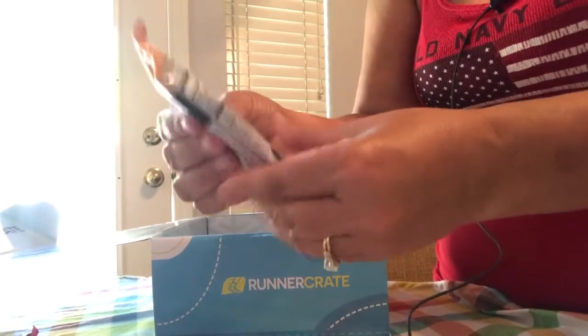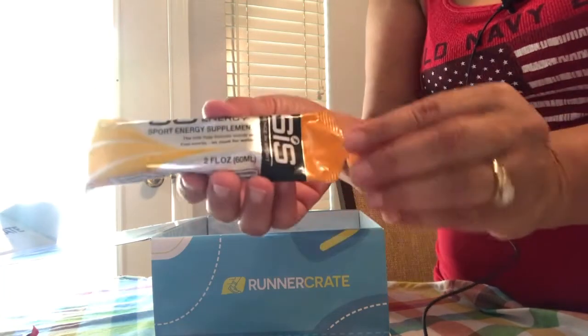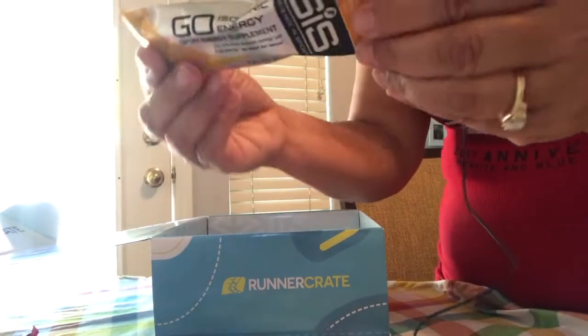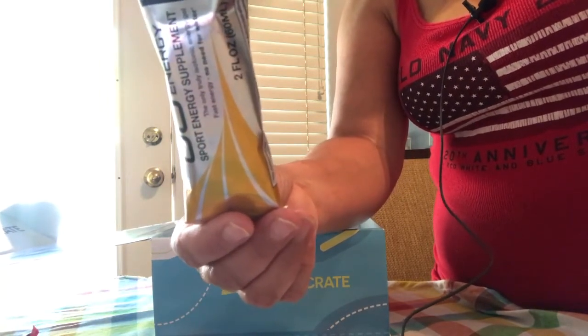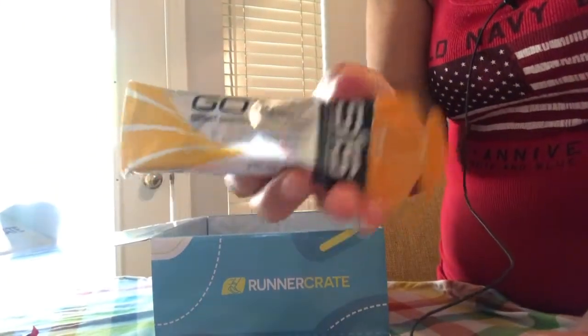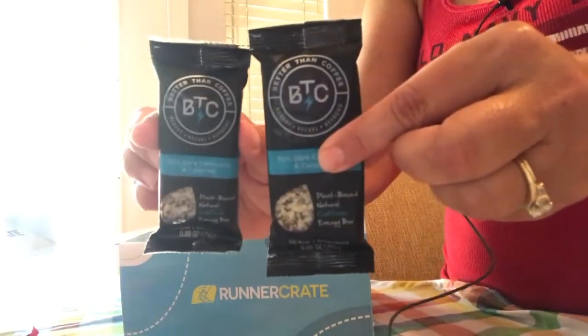This one is Gooey — an isotonic sport energy supplement. It's two ounces and one serving. 90 calories and 10 milligrams of sodium. The flavor is tropical. It says no need for water — fast energy, just like a gel, you just go.